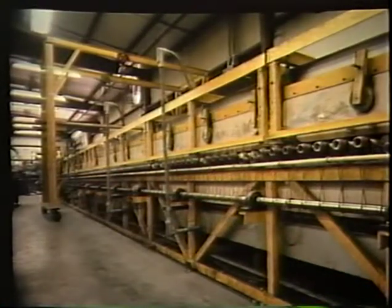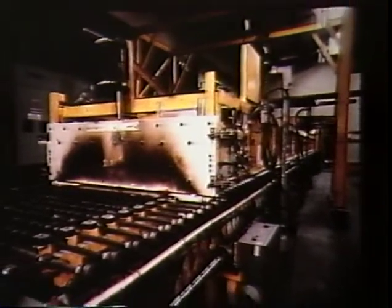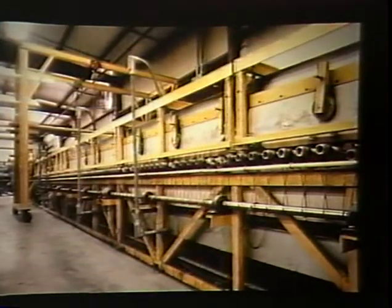These ovens are electrically heated, but Hortis still builds gas-fired ovens upon request. The continuous type of oven does just what its name implies — it plays host to a continuous procession of glass as it travels in one end of the oven, is heated and cooled, and emerges tempered or heat-strengthened from the other end.